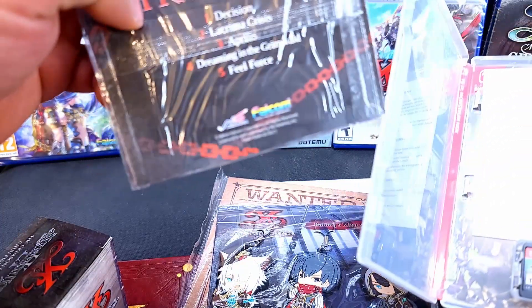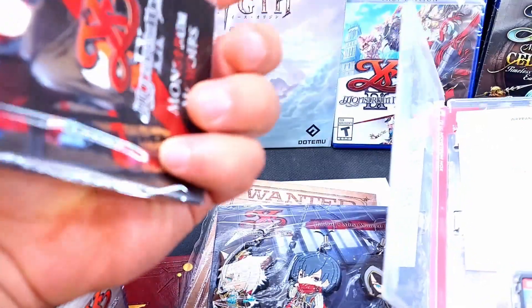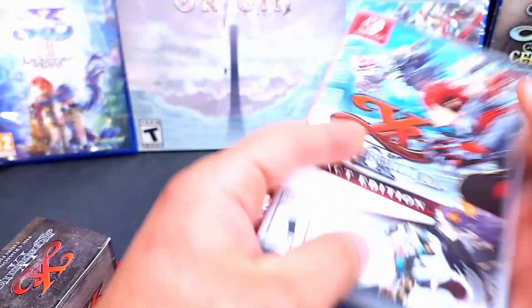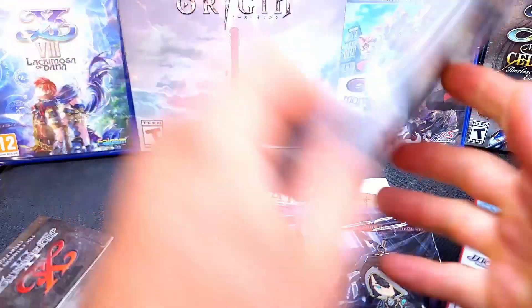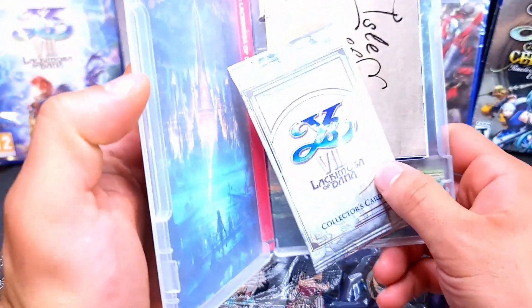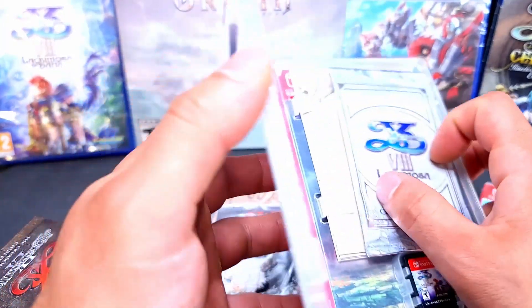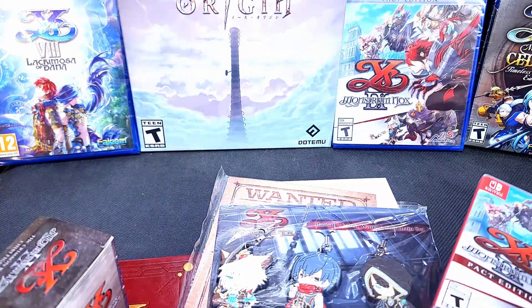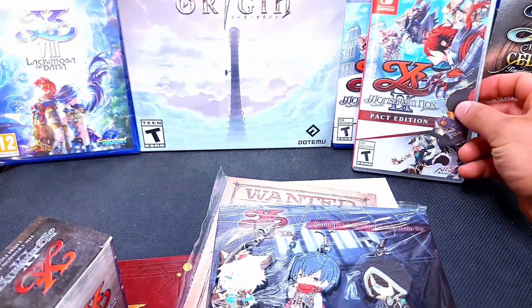It does have DLC for music, so that's pretty cool. I wish I'd done a little bit more — I mean, I have Ys 8, and the Switch version of this one has a lot more stuff, as you can tell, like map cards and everything. I wish I'd done a little bit more with that, but not complaining. We also got our pinups.